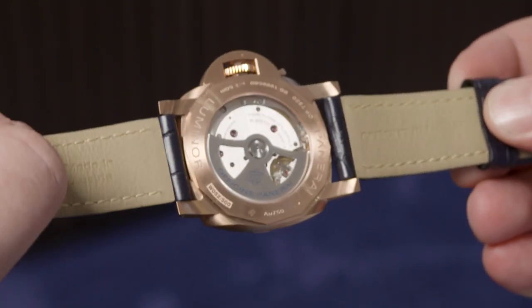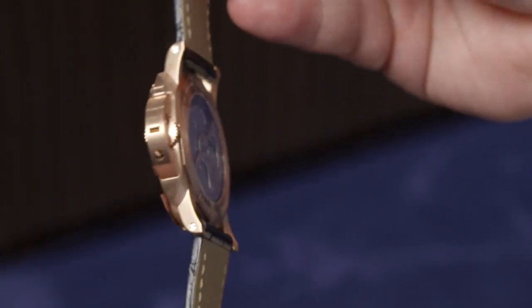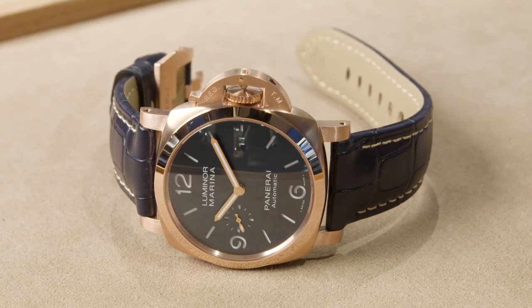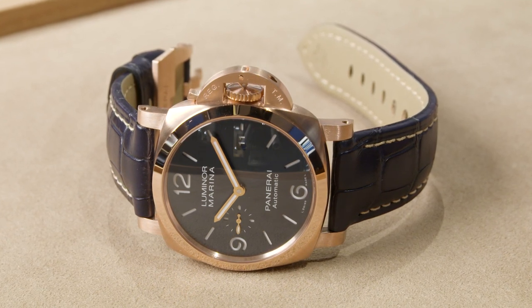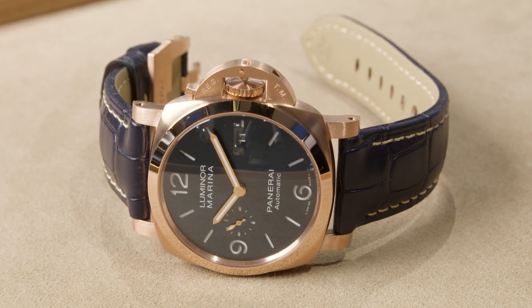The dial features the 12, 6, and 9 and a small seconds counter at nine o'clock. This is a very reliable watch powered by our P.9010 caliber, entirely developed and manufactured at our Neuchâtel manufacture. It's an automatic movement with three days of power reserve and a quick time-change function — when you put the crown in position one, you can change the hour in one-hour steps, and the date is linked to the hour change. Uniquely, you can go backward and forward as well.